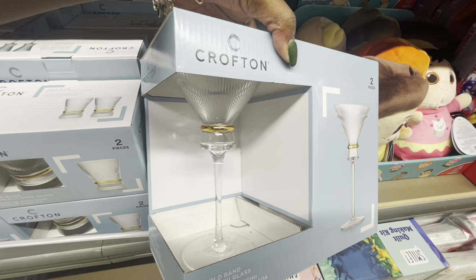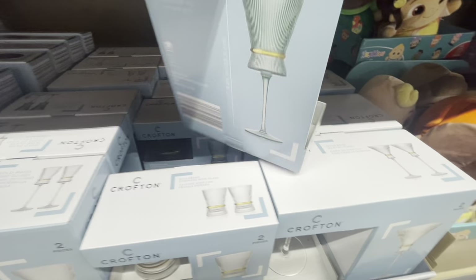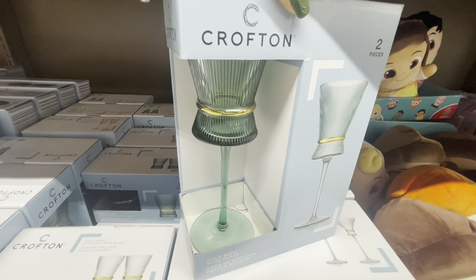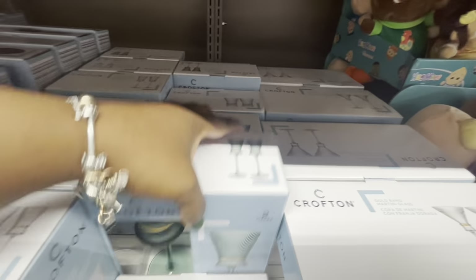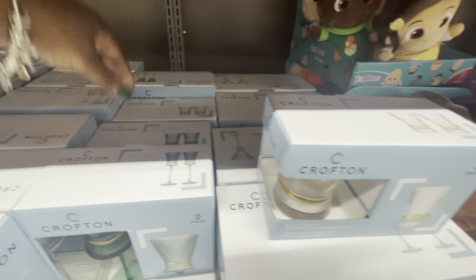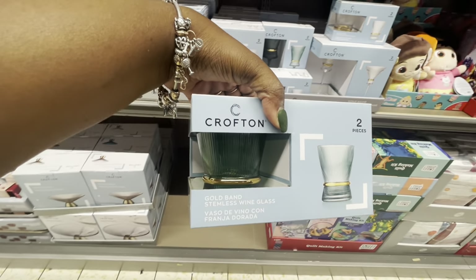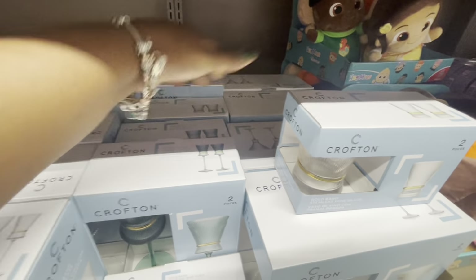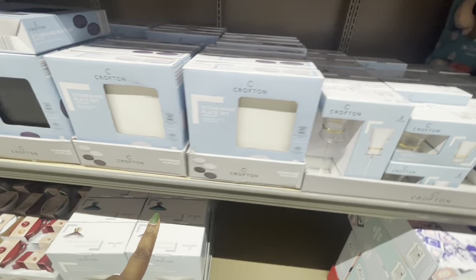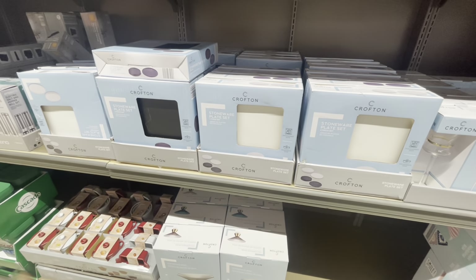I know they have these in three different colors: the clear, the green — how pretty that looks. So there's the ones with the stems on them and these short ones right here. Green, and there's also a blue. The stoneware plate sets by Crofton — there's white, black, and blue.